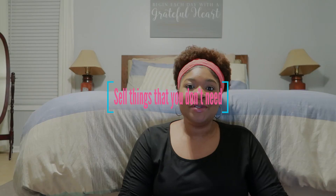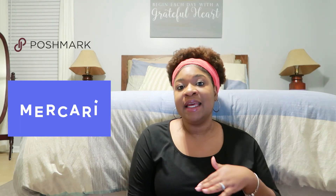Number six is to sell things that you don't need. Selling things is a really quick way to add money to your emergency fund. Have a garage sale or list some things that you no longer need on the Facebook Marketplace. There are also online consignment shops like Poshmark or Mercari where you can list your items and ship them to buyers instead of meeting up in person. Look around your house for things you don't use and start listing them today.